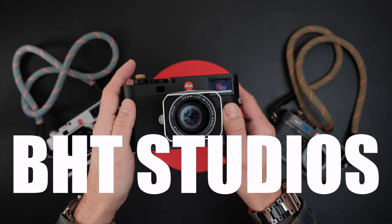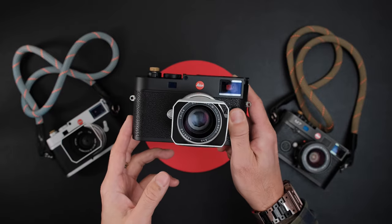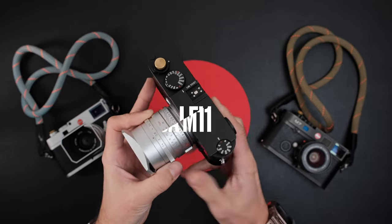Hello everyone and welcome to BHC Studios. Today we will be looking at the brand new Leica M11.